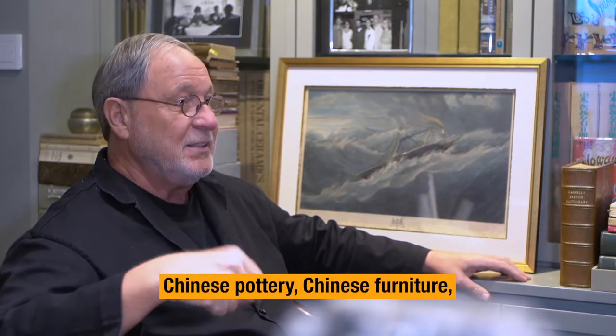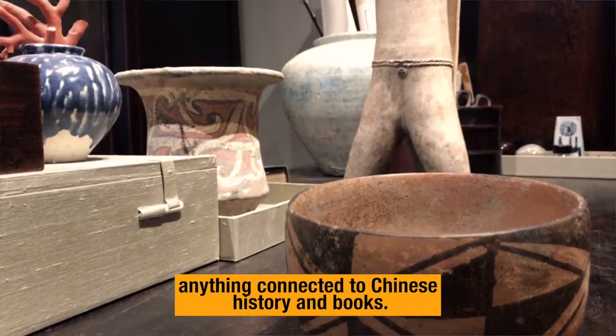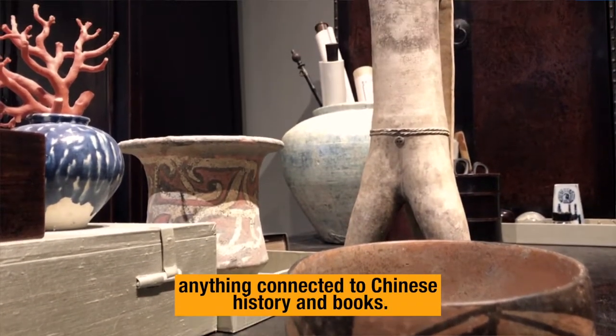Chinese pottery, Chinese furniture, anything Chinese antiques — anything connected to Chinese history and books.